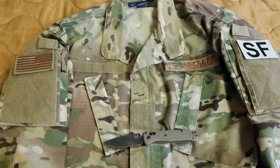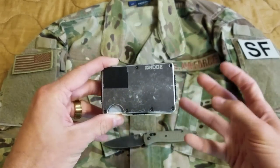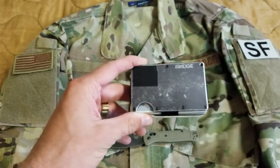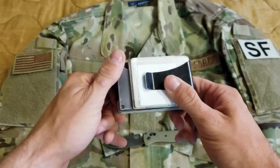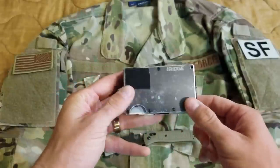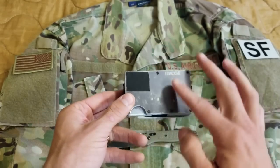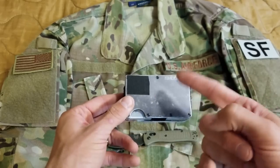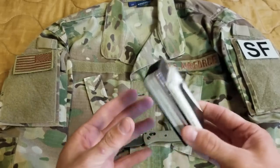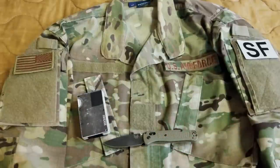Also in the right pocket, I carry my Ridge wallet. I got away from the big beefy leather wallet in my back pocket and went to front pocket carry. This helps out a lot — all my cards and credit cards are in here. I have tape here just to cover my name, since I use a Dremel tool to inscribe my name on a lot of my tools and gear. The Ridge wallet is highly recommended if you're looking for an alternative.